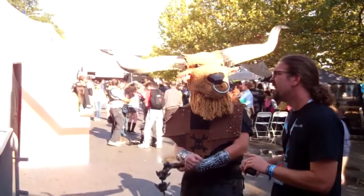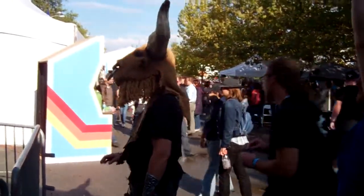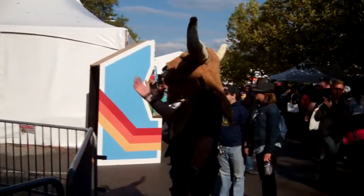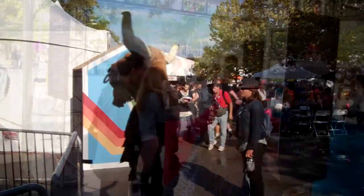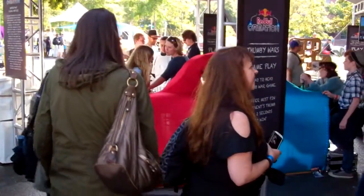There are people dressed up in some really weird outfits — there's a minotaur, a guy who's a storm trooper, and a gorilla with a cage in front of it with a guy inside the cage. Hopefully I'll find that we can see it. There's the storm trooper, and there's the thumb wrestling.